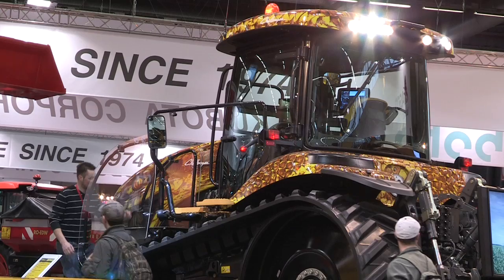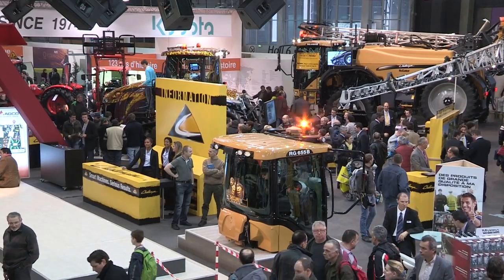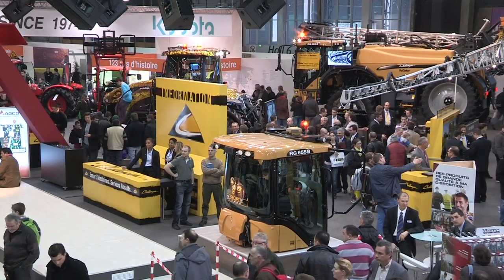Welcome to CIMA, the international show in Paris. My name is Luca Cattani, I'm the product marketing manager for the Challenger Truck Tractor. It's been a busy show so far, and a lot of customers are very interested in our Challenger tractors.